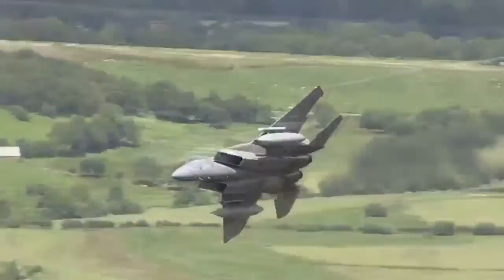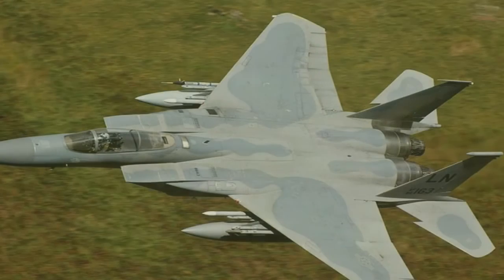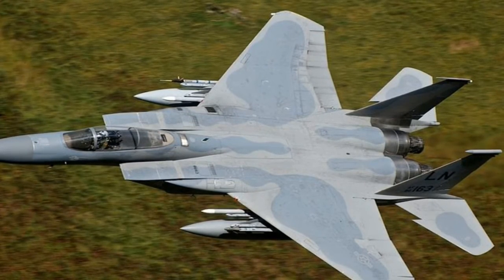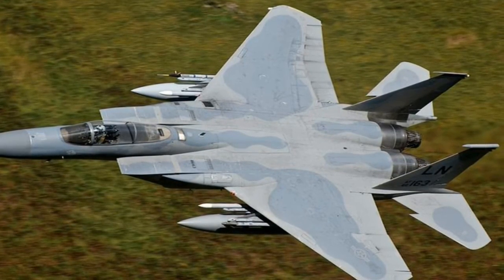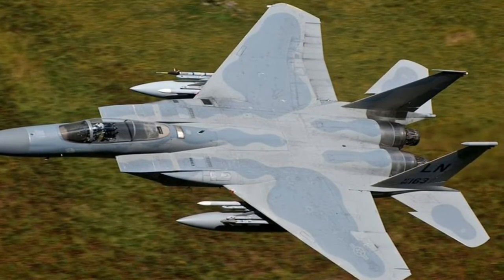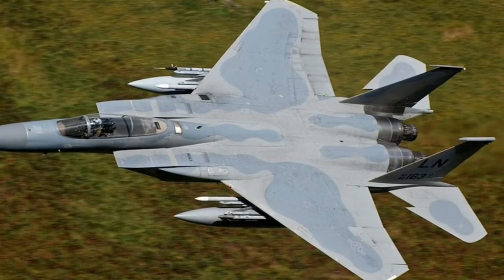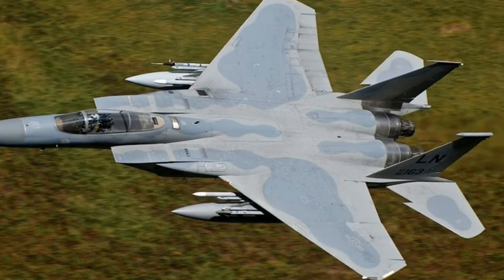The cool thing about the Mach Loop, and why so many photographers climb those steep, muddy hills and often camp out to capture the action, is the variety of aircraft that flies by, writes Tyler Rogoway for Jalopnik. The regulars are US Air Force F-15Es from RAF Lakenheath and RAF Typhoons, along with C-130s, Hawk Trainers, and various helicopters, but visitors do pop up, like A-10s or Saudi Tornadoes, or even kinetic test aircraft.